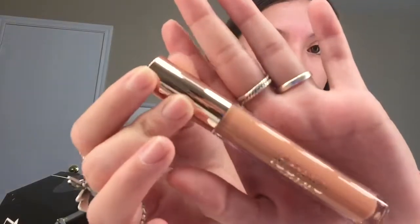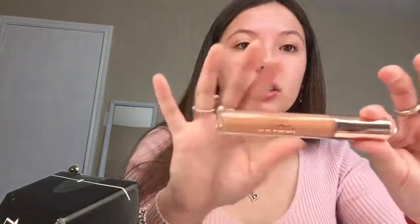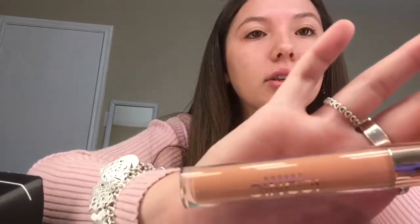I got Iconic London, and I'm guessing it's a lip plumping gloss. I don't really know if I'm gonna like this because of the color, but it was $32. So yeah, I don't think I'm gonna use it. We'll find out.